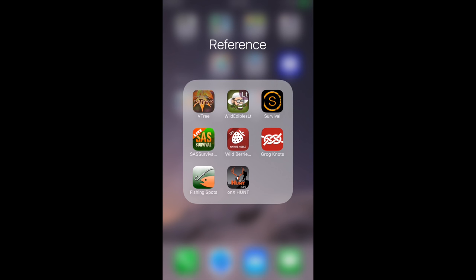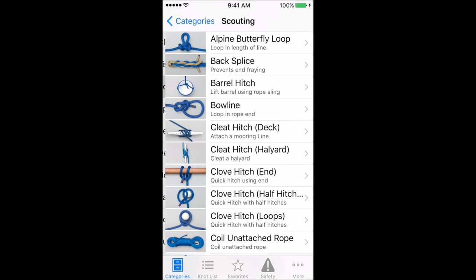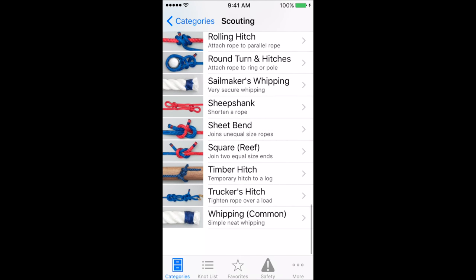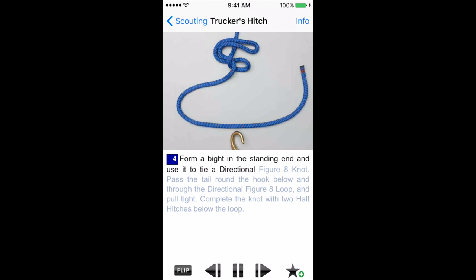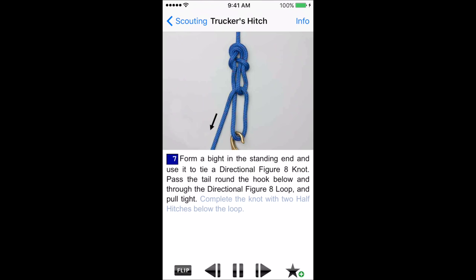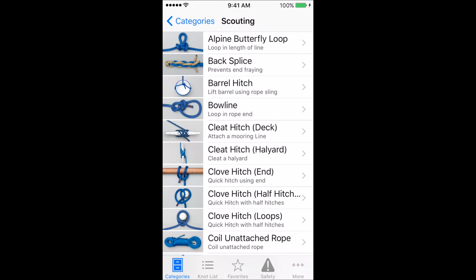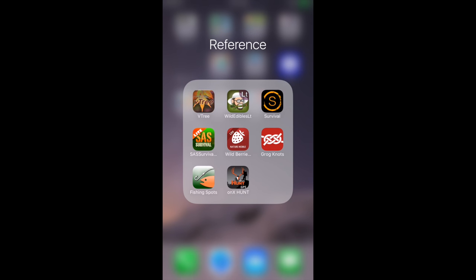Finally in the reference category, I have a knot app called Grog Knots. I believe you do have to pay for this one, but it has all different types of knots and they're very easy to follow. For example, for a trucker's hitch, you click on it and it shows you step by step how to tie it — you can rewind it slowly. I find this very handy because I can't remember all the knots I want to use. I have four or five knots I commonly use, and beyond that I can quickly look up any other knot I need.